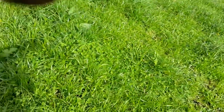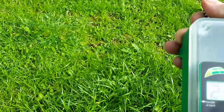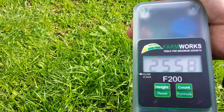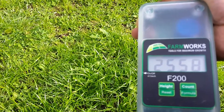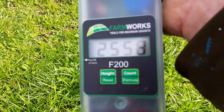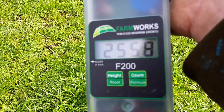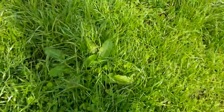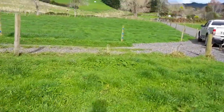Alright, so I've done that — 10 plunges. I'm going to do the same in every paddock to keep it fair. The paddock with Hogan annual ryegrass has come in at 25.58 kilograms of dry matter per hectare. Now we're going to go and have a look in the next paddock.